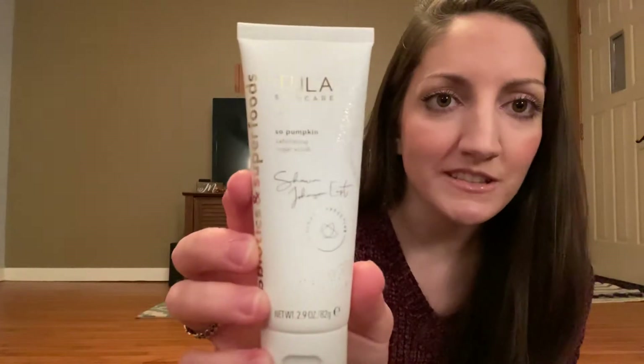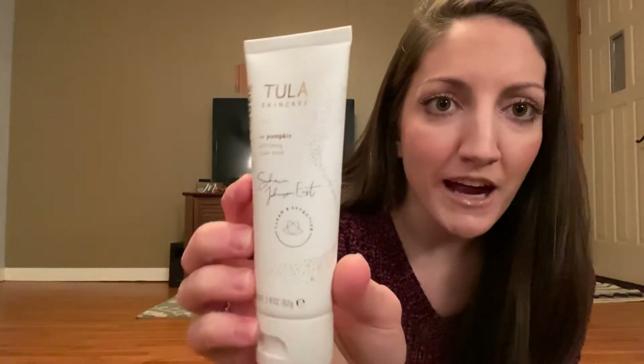So I got a restock of that. And then I got another Tula product which I have been wanting to try ever since it came out. Shawn Johnson East did a collaboration with Tula and she made an exfoliating scrub with them. So this is what it looks like — super pretty packaging. I follow her on Instagram and everything, so I heard about this a while ago and I've been wanting to try it ever since. Finally got to pick that up, so I'm excited to try that.